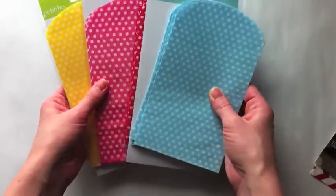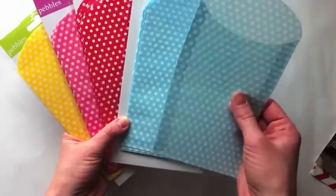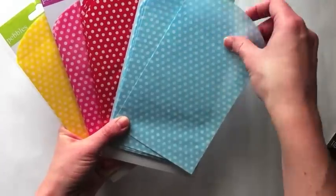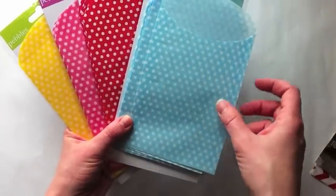A second favorite is the new Pebbles bags that I have here. Bags in general I've chosen, and these come 12 in a pack. These are great little party favors. If you want to put little treats or something for a birthday party, you could punch holes in these, put them in a mini-album,